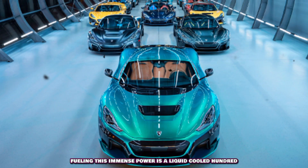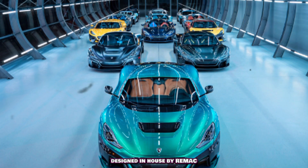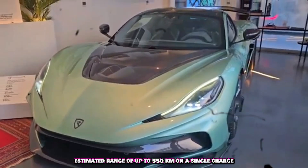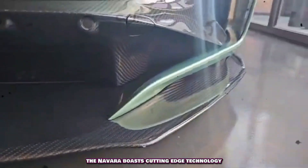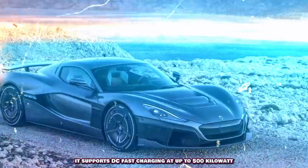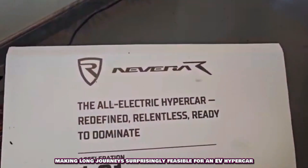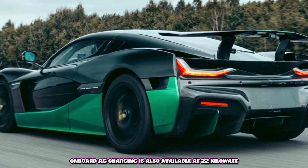Fueling this immense power is a liquid-cooled, 120-kilowater lithium-ion battery pack, designed in-house by Rimac. The Nevera's efficiency translates to an impressive WLTP estimated range of up to 550 kilometers on a single charge. When it comes to recharging, it supports DC fast charging at up to 500 kiloerf, allowing it to charge from 0 to 80 percent in just 22 minutes, making long journeys surprisingly feasible for an EV hypercar. On-board AC charging is also available at 22 kilovar.